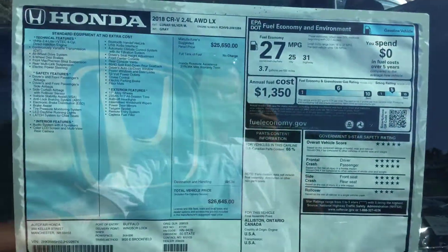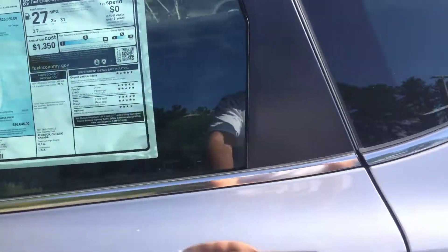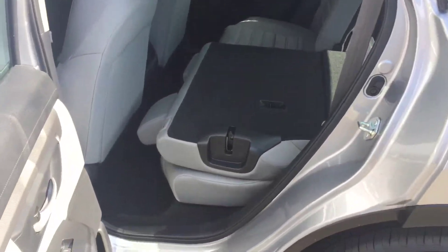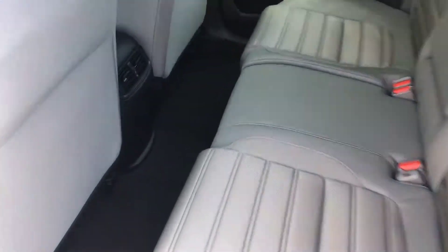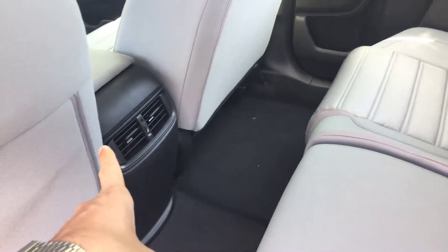Great gas mileage — 25 in the city, 31 on the highway. Here's the back seat. As you can see, once you lay the seat down you can make it a flat floor. It's got plenty of room for passengers, and the passengers have their own duct for AC or heat.